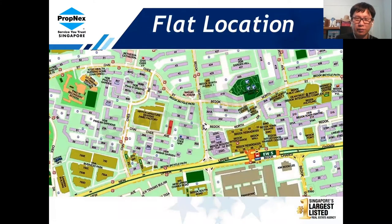This is the map of the area and the one circled in blue is where the flat is located. If you walk from behind the block, there is actually a 24-hour NTUC and also a very big coffee shop which is also 24 hours, and there are some shops and barber shops in this area.